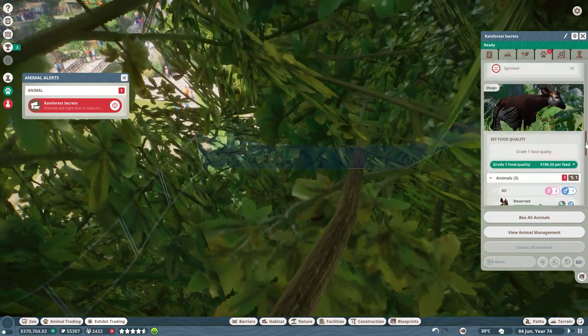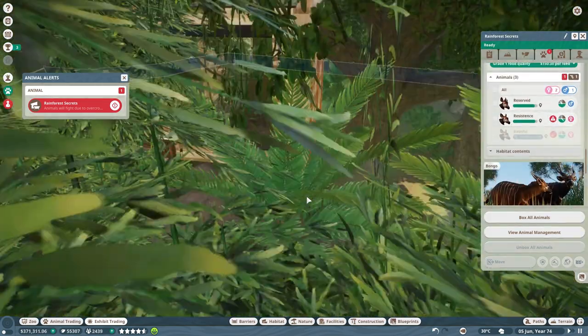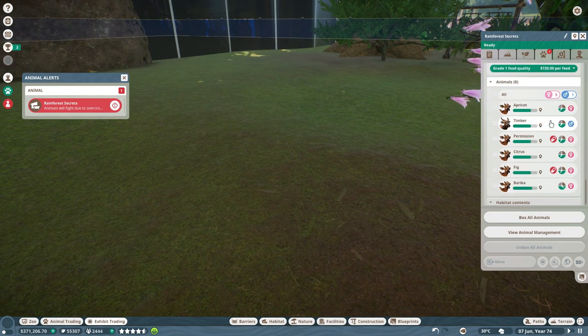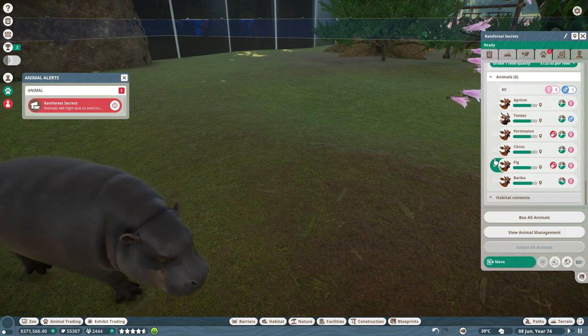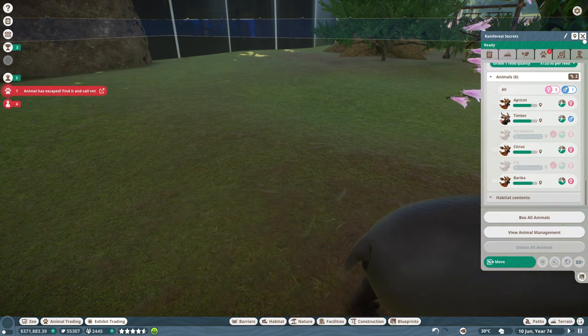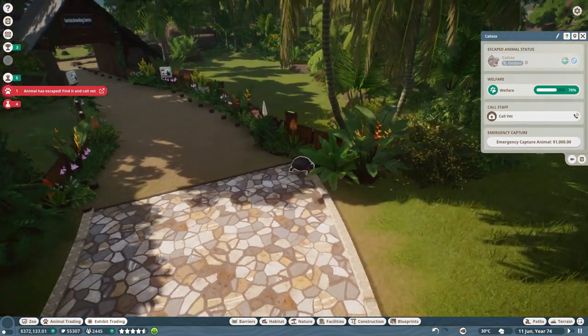Animals will fight due to overcrowding — the okapi. Maybe it's time to take some of the females, Persimmon and Fig, and put them in the trade center because those two are actually daughters. Callisto, not you too! Let's call a vet — this is a very slow-moving disaster after all.